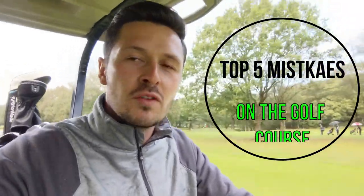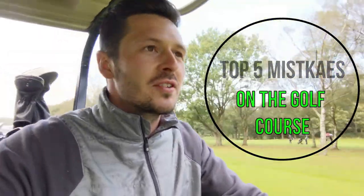Welcome to this week's edition of the video newsletter. We're out on the golf course for the second time in a couple of weeks, and what we're going to be covering this time is the top five mistakes that golfers generally make when out on the golf course. Enjoy the video.